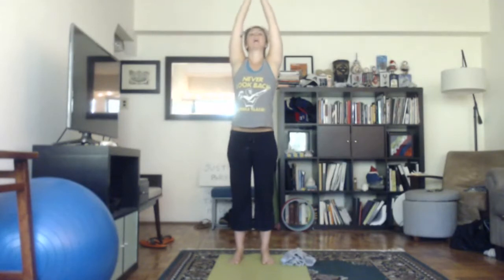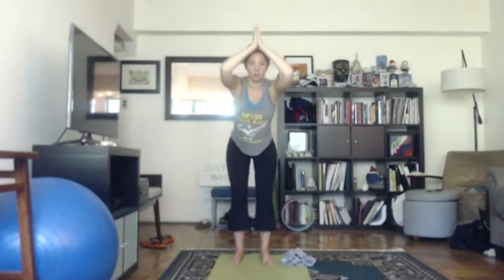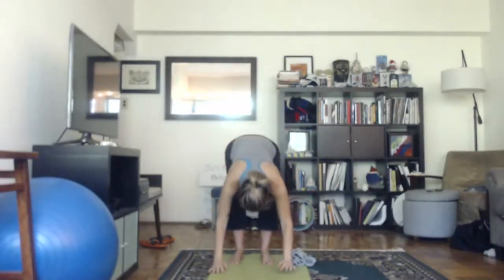We'll continue with some arm motions. Inhale your arms overhead looking up, bring your hands together, exhale bring your hands down to your heart center. Two more rounds, then inhale lift your arms up, exhale this time bend your knees, fold forward, put your hands on the floor, and come into a tabletop position for cat-cows.